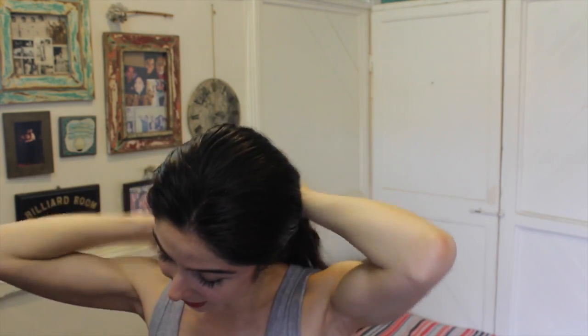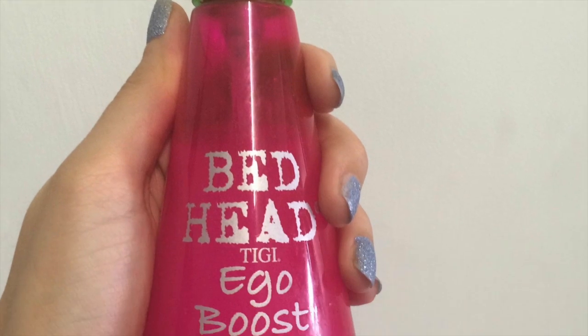After that I use Ego Boost by TG, which is a really cool product. It's sort of like a leave-in conditioner. I just take about two pumps of that and massage it, applying it to the ends.